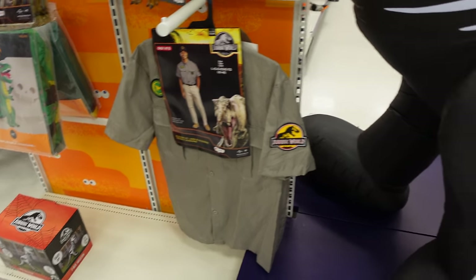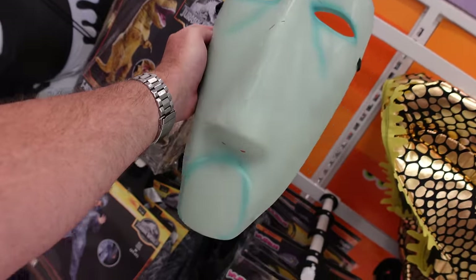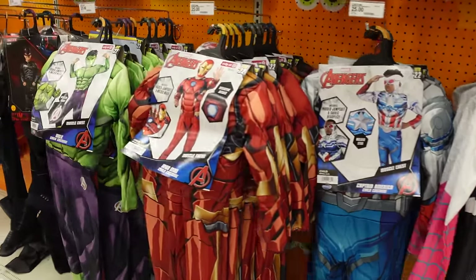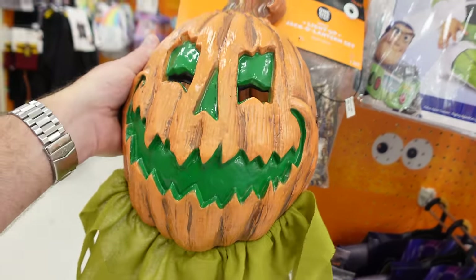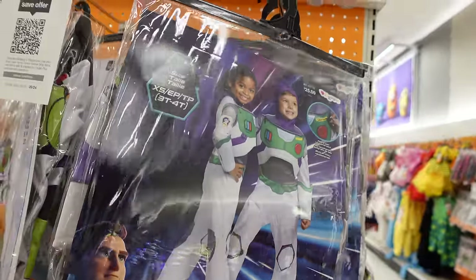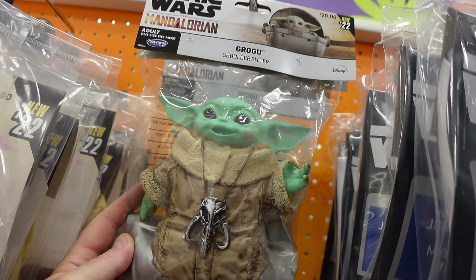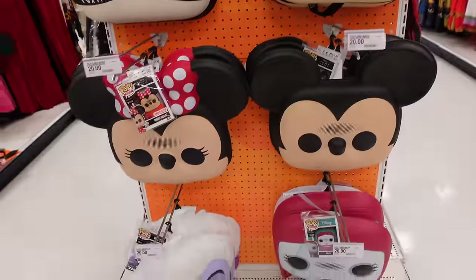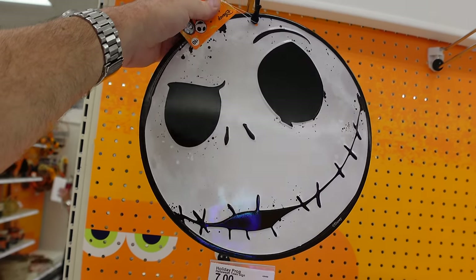We've entered the costume zone! There's a dinosaur costume — always funny when you see someone wearing it with their head poking out of the neck. There's one of the Nightmare Before Christmas characters, a bottle of ranch dressing costume, Avengers, a lion, and a light-up jack-o-lantern set with a mask. Buzz Lightyear, the Mandalorian, and a Grogu child's costume. There's also a Grogu shoulder sitter for $20 and Funko masks of Disney characters — Jack, Mickey, Minnie, Sally, Ursula.